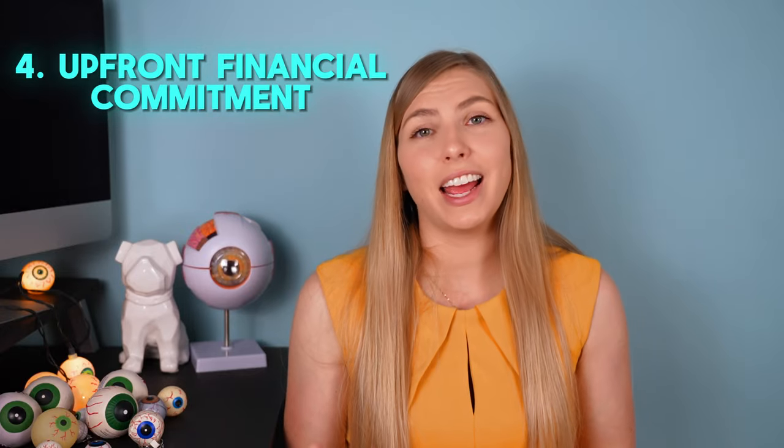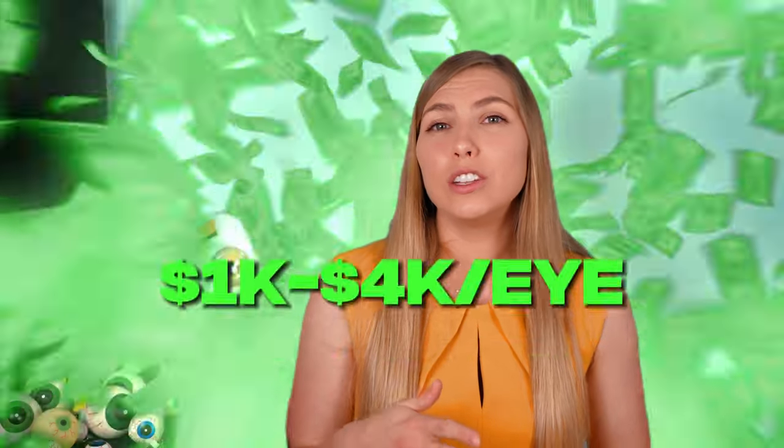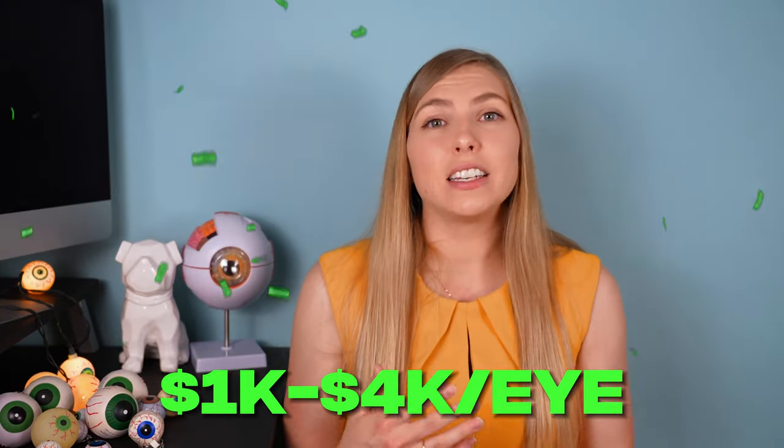There is no perfect lens that provides perfect vision at all distances without some potential downsides — there's always going to be some balance and compromise between range and quality of vision. A potential non-visual con to consider is the financial commitment, as each of these lenses costs between one to four thousand dollars per eye and that's not covered by insurance, as they are considered advanced technology lenses. However, the financial aspect also belongs in the pros column, because you could potentially save a lot of money in the future no longer needing to buy prescription glasses or contact lenses.